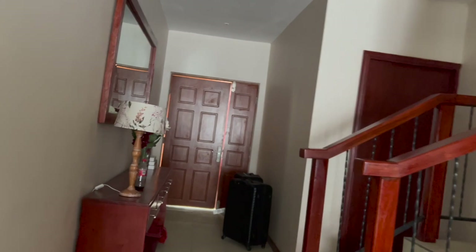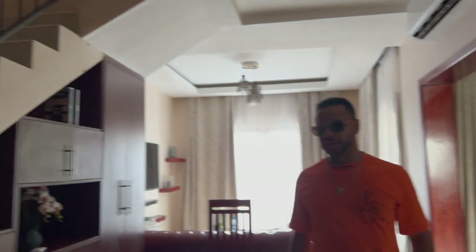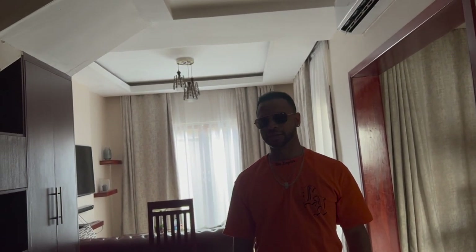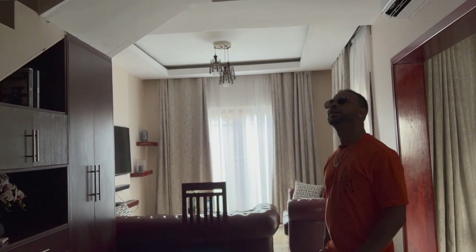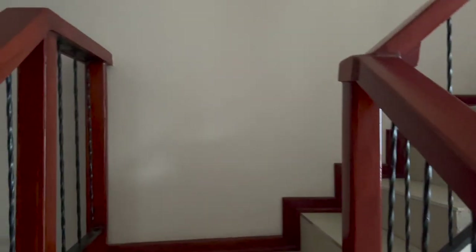That's the hallway as you come in, downstairs toilet, and I'll show you guys upstairs when we come back. This is a quick video tour of the apartment, and I'll include the outside as well. I took some footage yesterday of the swimming pool and stuff. It's nice, it's really big — just for two people it's really big.